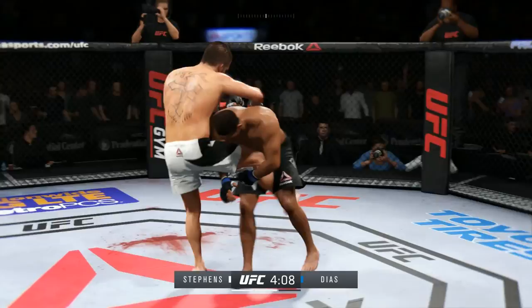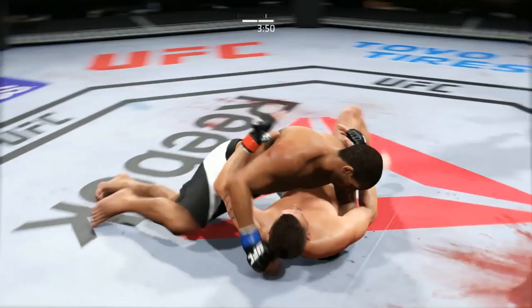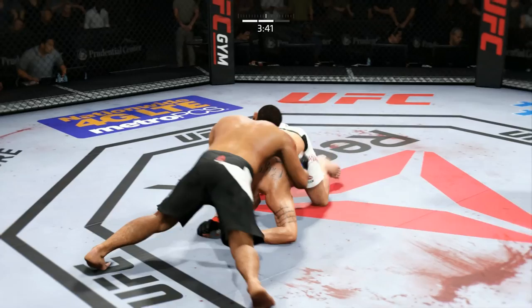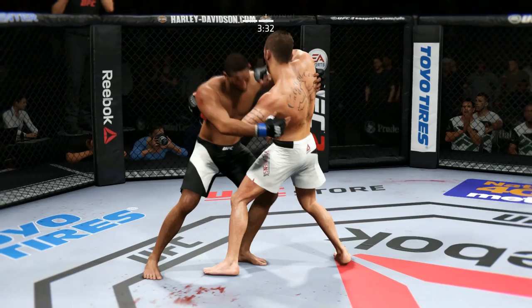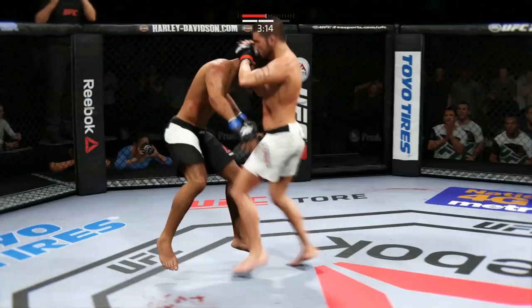And he lands another takedown here — outstanding wrestling. Solid punch by Diaz. Excellent movement and transitions here on the ground, staying busy. Closing the distance — he's got the clinch. This clinch has brought the fight to a stalemate; the ref will probably break them up. Both guys are canceling each other out here in the clinch, anticipating each other's moves and countering them.